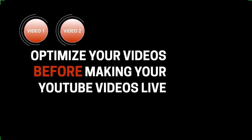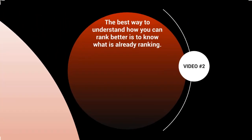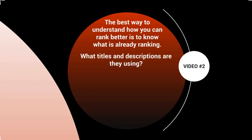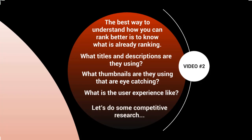Welcome to video two. Let's talk about competitive research. The best way to understand how you can rank better is to know what's already ranking in your niche. Analyze the top videos and look specifically at what titles, descriptions, and thumbnails they're using that are eye-catching, and what the user experience is like when you click through.